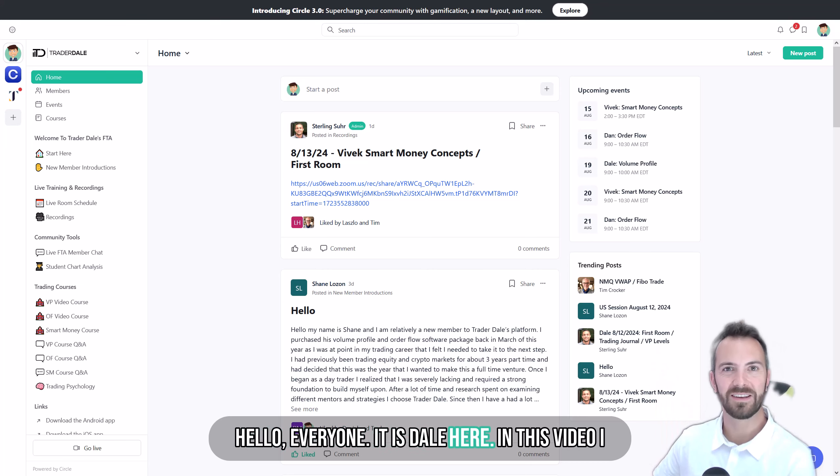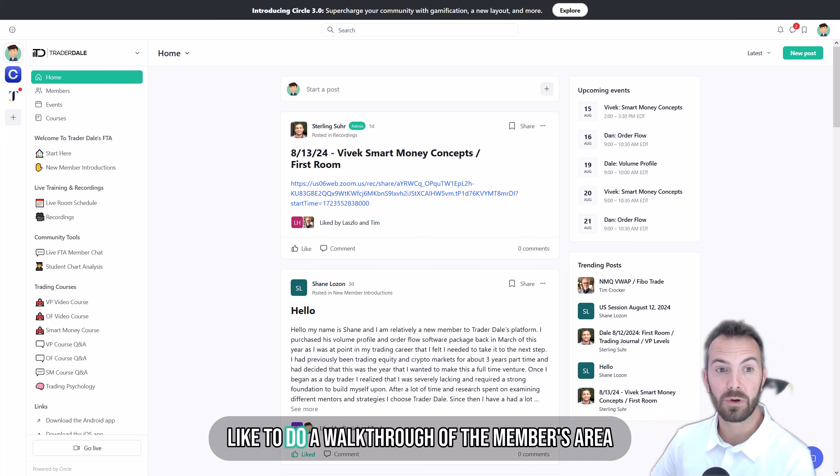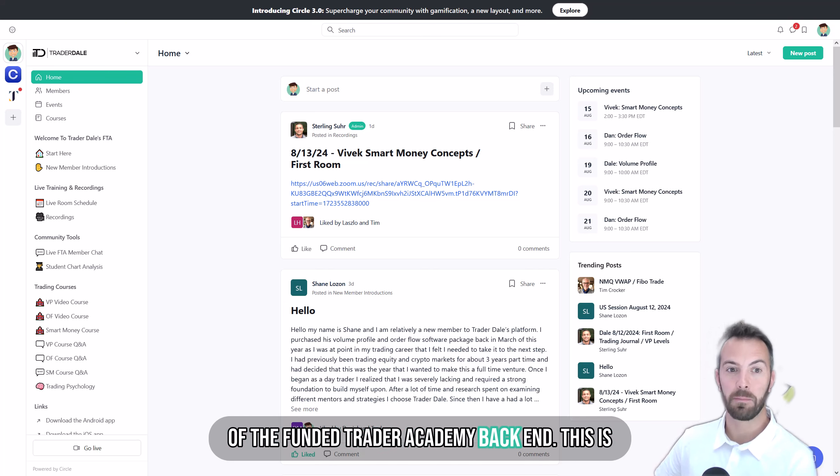Hello everyone, it is Dale here. In this video I'd like to do a walkthrough of the members area of the Funded Trader Academy backend.